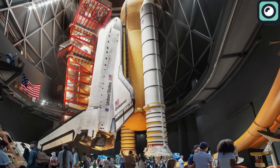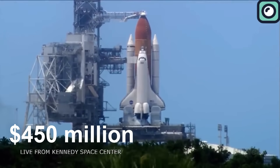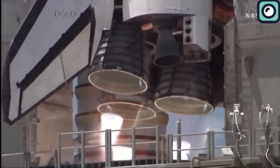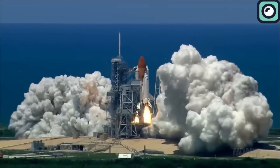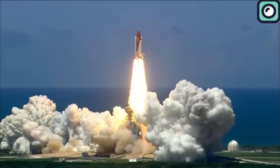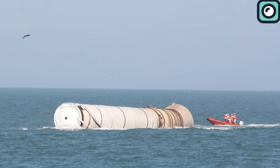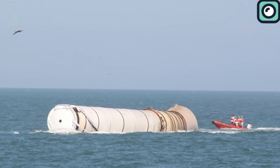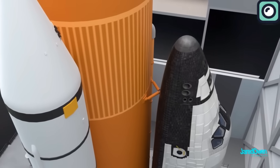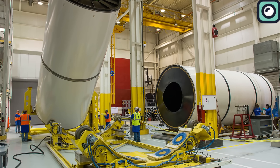Take the Space Shuttle, one of NASA's most iconic vehicles. Each launch of the Space Shuttle cost about $450 million. A significant part of that cost was the shuttle's solid rocket boosters, which played a critical role in lifting the shuttle off the ground and propelling it into space. Once their job was done, about two minutes into the flight, they'd be jettisoned and parachute into the ocean, where they were later retrieved by ships. NASA did have a partial reusability concept, as these boosters were refurbished and used for multiple flights. However, the refurbishment process wasn't cheap or simple — it involved inspecting, cleaning, and often replacing various parts.